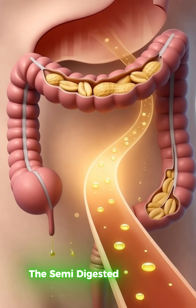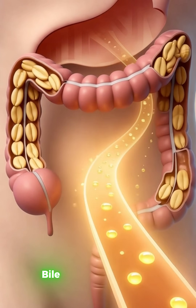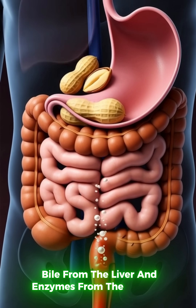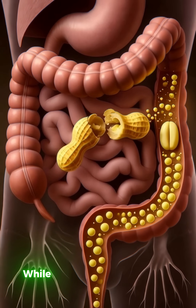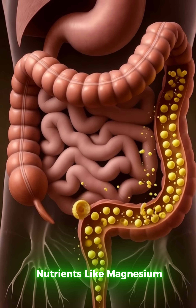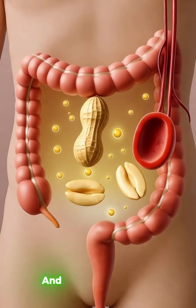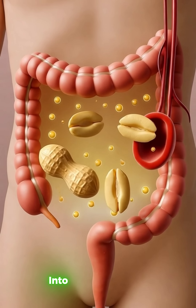Next, the semi-digested mix flows into the small intestine. Bile from the liver and enzymes from the pancreas break down fats into fatty acids, while proteins split into amino acids. Nutrients like magnesium, vitamin E, and plant-based protein are absorbed through the intestinal walls into the bloodstream.